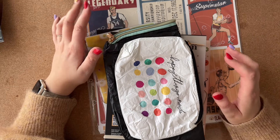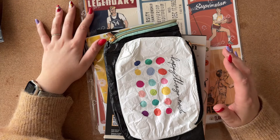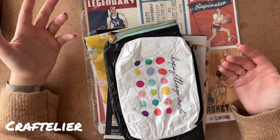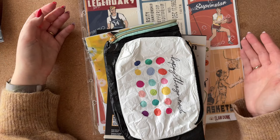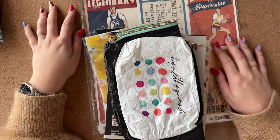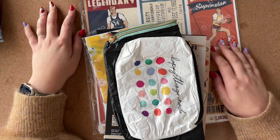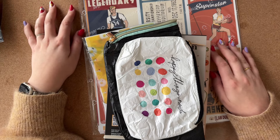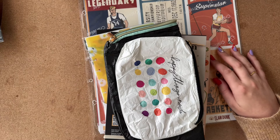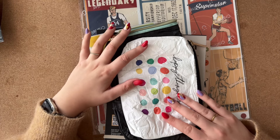Hello, welcome back to my channel. Today I have a haul video. I ordered from Craftelier, which is a shop in Europe — I'm not sure if it's based in France or Spain — but they have a huge selection of stuff, including a large selection of Happy Planner stickers and accessories. I'll get straight into it.